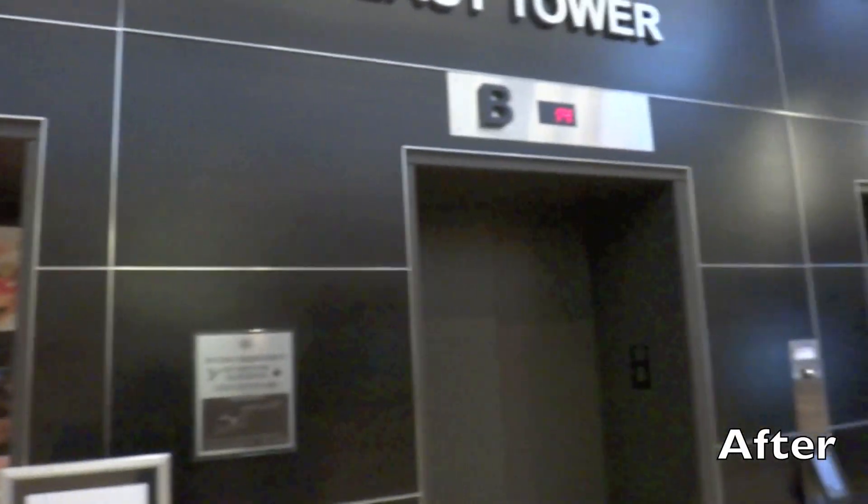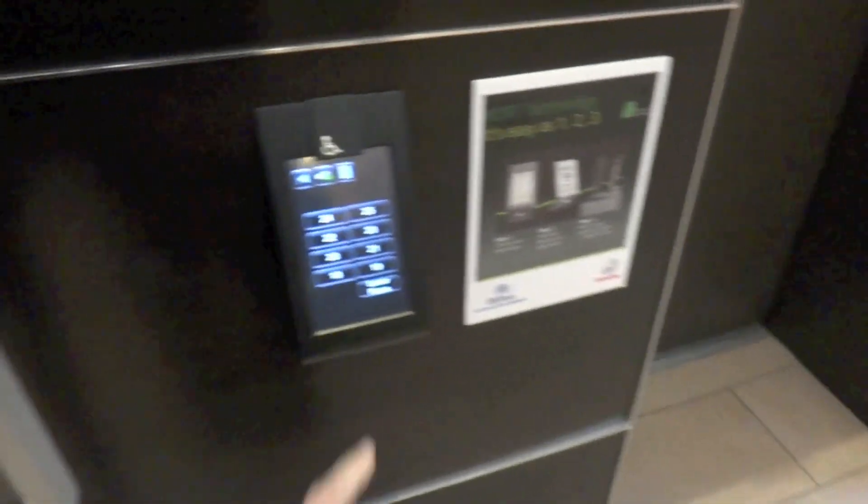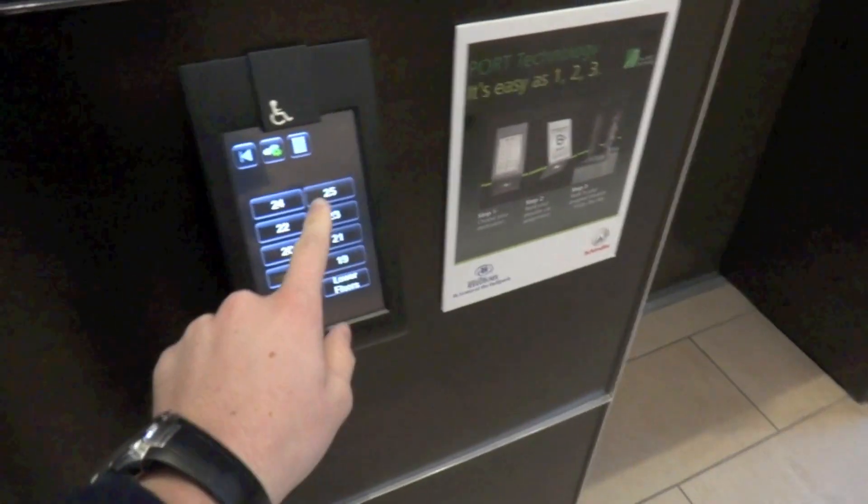Today we're going to be riding newly modernized elevators at the Hilton Ballpark Peace Tower. These used to be Westinghouse, but they were modernized by Schindler.